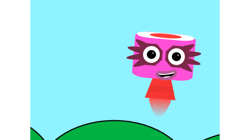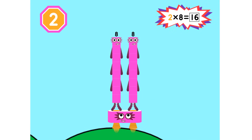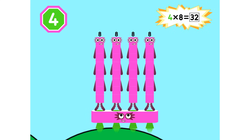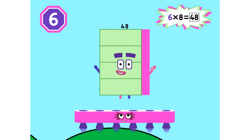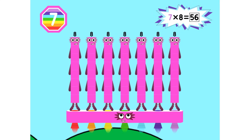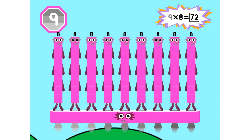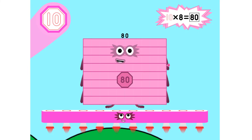Super 8s, assemble! 1-8 is 8. 2-8s are 16. 3-8s are 24 — we will heed the call! 4-8s are 32. 5-8s are 40. 6-8s are 48 — we'll catch you when you fall! 7-8s are 56. 8-8s are 64. 9-8s are 72. Here's the biggest of them all, the Super 8 who has it all! 10-8s are 80.